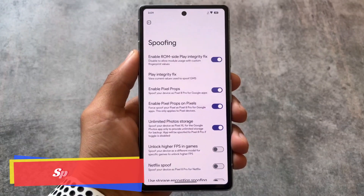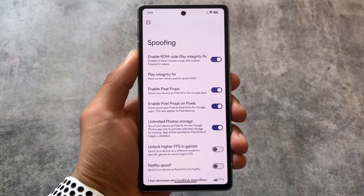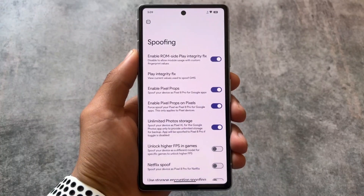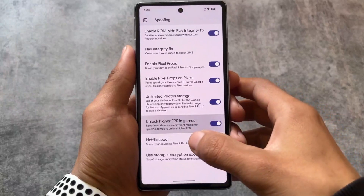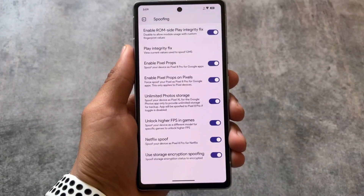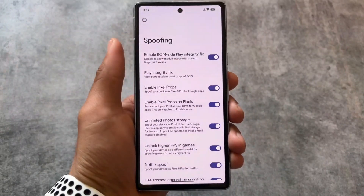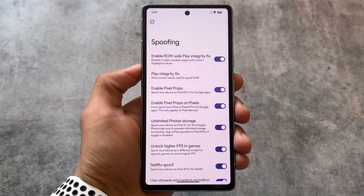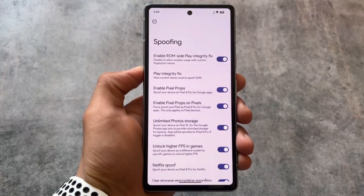Moving on to spoofing options — if you are a Pixel device user, you will see the option to enable Pixel Props, which spoofs your Pixel as a Pixel 8 Pro for Google apps. This only applies to Pixel devices, but we also have Netflix spoof, storage encryption spoofing, higher FPS in games, and unlimited Google Photos storage.